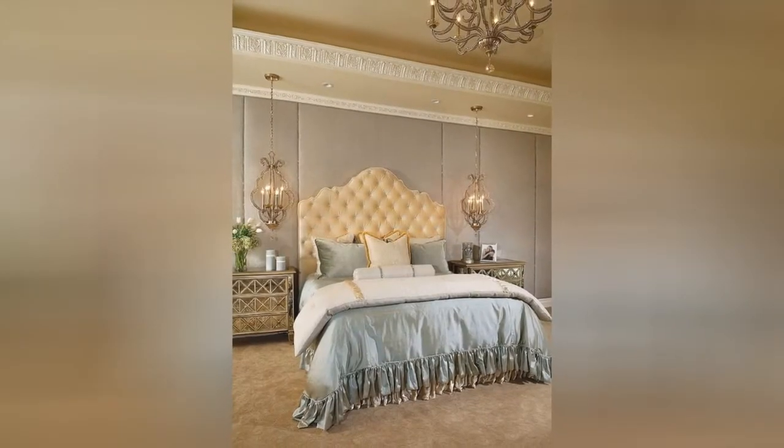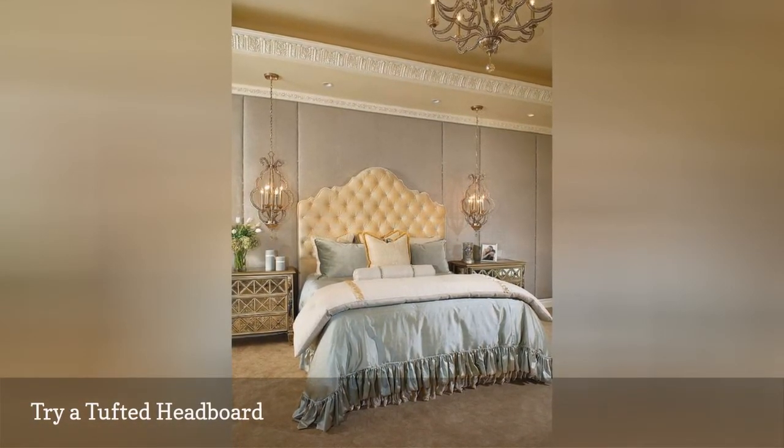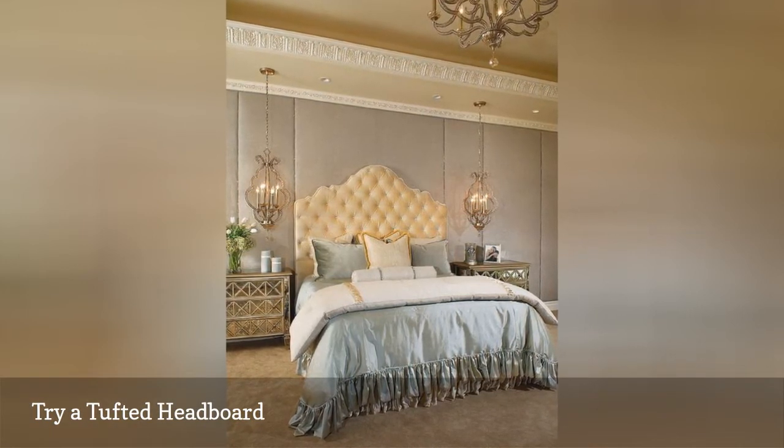If you want a bedroom that reflects pure luxury, like this stunner from Eagle Luxury Properties, you'll need a magnificently designed headboard like the velvet, tufted number shown here.